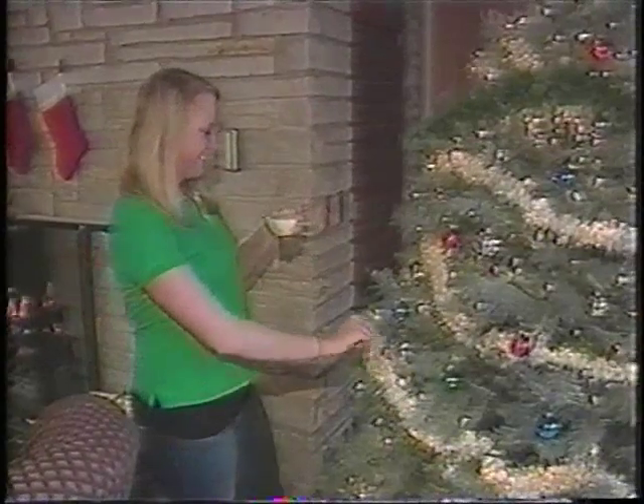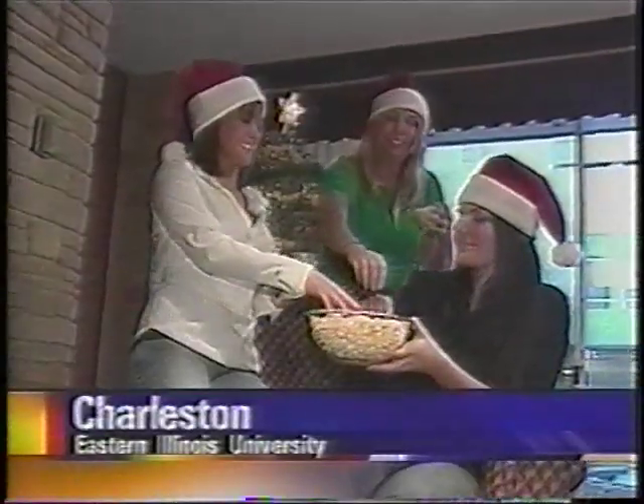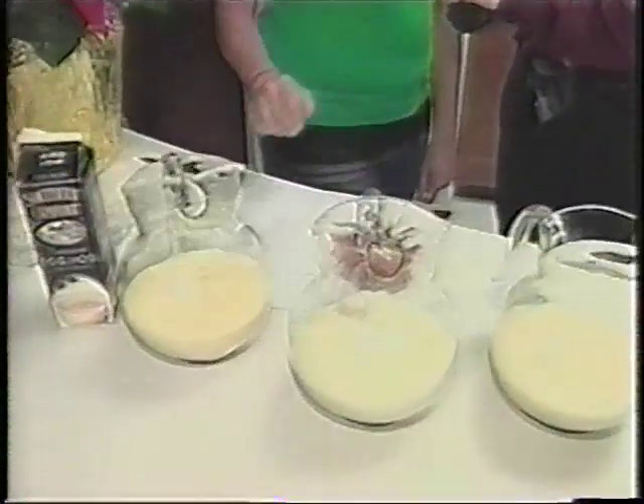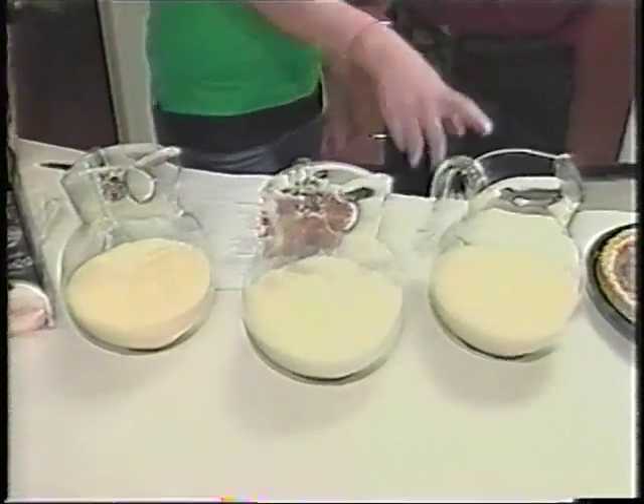We all want the answer to this question, don't we? How can we enjoy all of that great holiday food without paying the price around our waist in the new year? Some Eastern Illinois University students are actually sharing their recent findings with those who are looking for healthy holiday recipes. The students say some simple changes in ingredients can lower the calories in everything from eggnog to pumpkin pie.